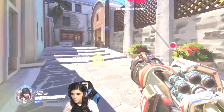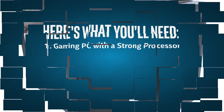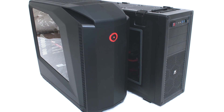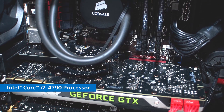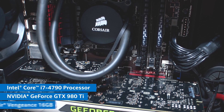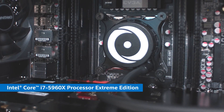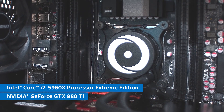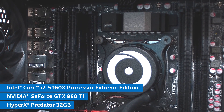Getting started with streaming is relatively simple. The first thing you'll need is a gaming PC with a strong processor. I use two PCs for my stream but I started with one, which you can and probably should do as well. My streaming PC is running an Intel Core i7-4790 with an NVIDIA GeForce GTX 980 Ti graphics card and 16GB of Corsair Vengeance memory. My gaming PC is running an Intel Extreme Core i7-5960X with an NVIDIA GTX 980 Ti graphics card and 32GB of HyperX Predator memory. You'll want to have a computer with a strong processor, because it directly impacts your gaming and streaming performance.